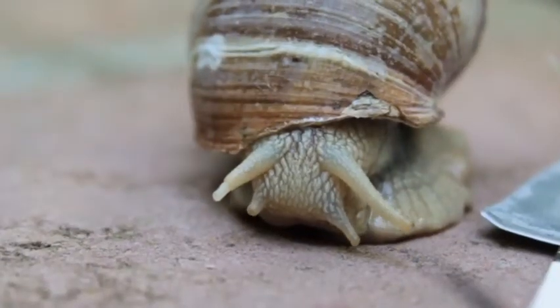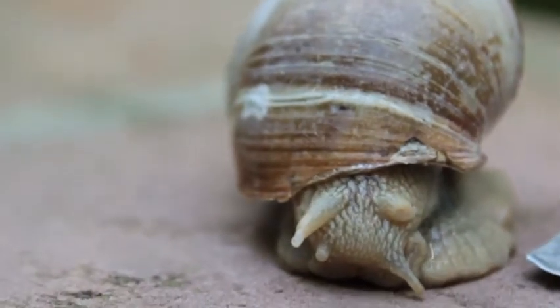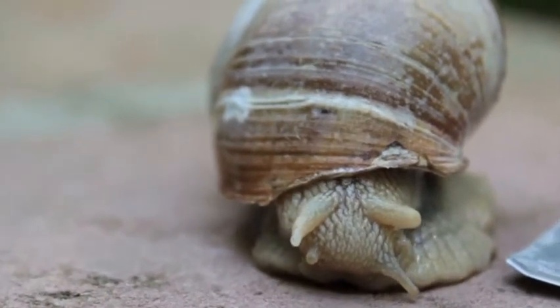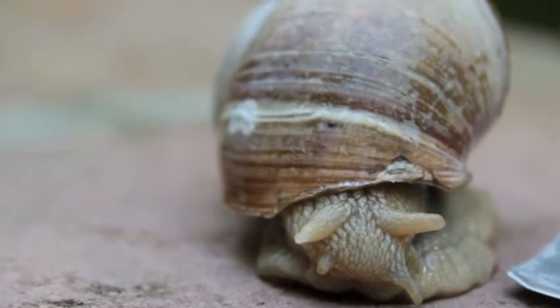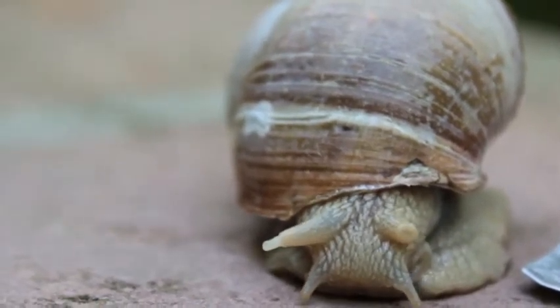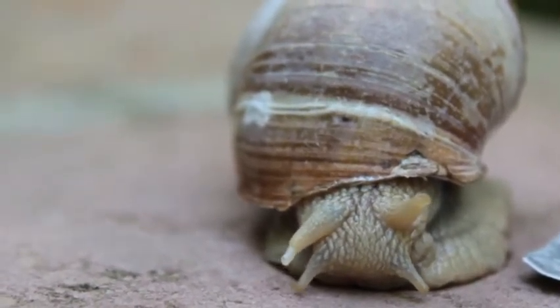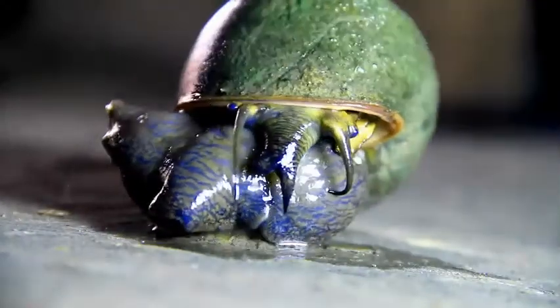The shell is the defining feature of the snail. This is the one thing that separates them from the closely related slugs and sea slugs, although many slugs still have internal shell plates within their bodies. Since the shells contain most of the internal organs, snails cannot survive without shells.